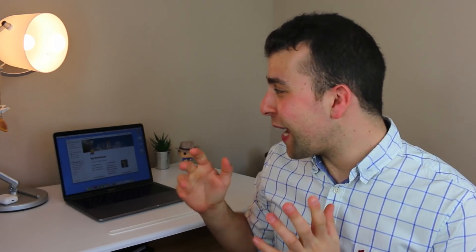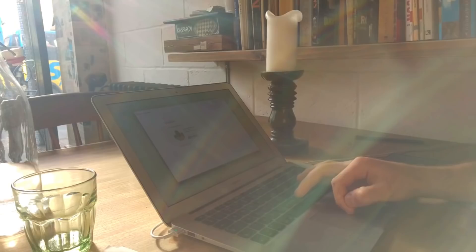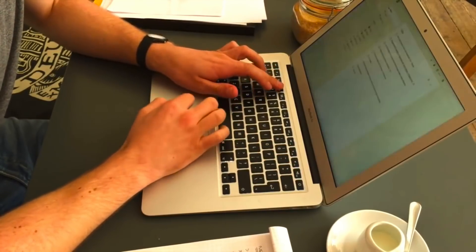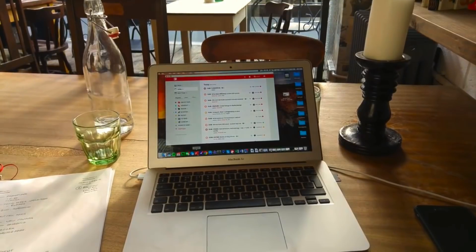Hello everyone, welcome back to another video. It is Francesco here, welcome to the Key Productive YouTube channel if you're brand new, and if you're a regular, welcome back. So today's video I'm going to be taking a look at my MacBook Pro — you are, because we're going to do a 'What's on my MacBook Pro 2018'. I did a Mac Pro one and a MacBook Air one back in 2016, so that was a fair while ago and something I definitely need to refresh.